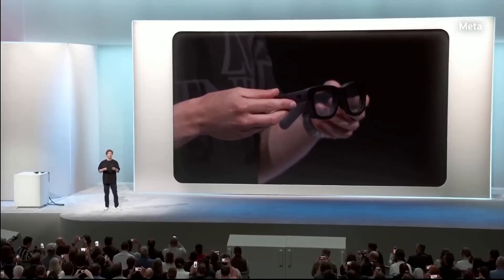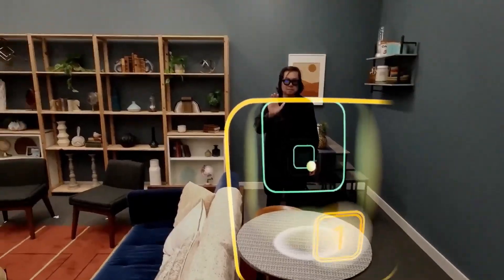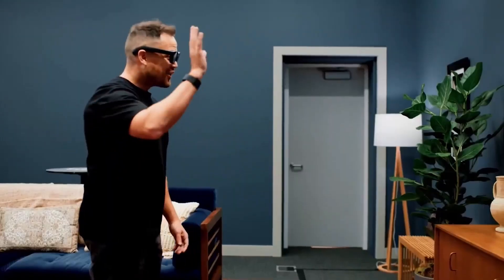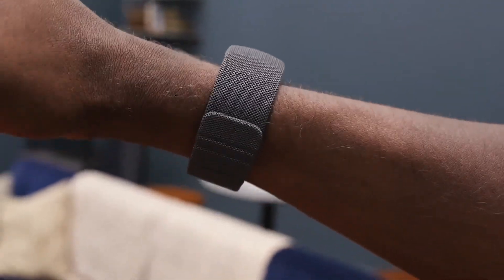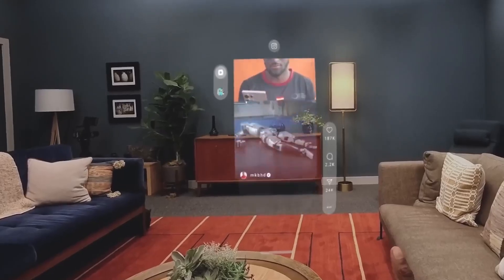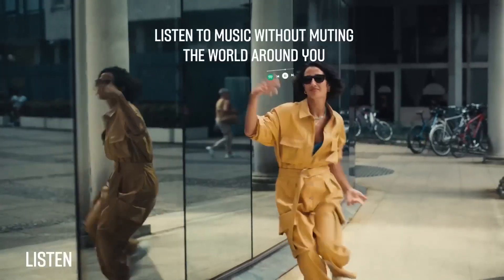Finally, there's the social and gaming aspects. People have played virtual ping pong across a room, with each player seeing the ball and paddles in the same shared space. They've had holographic video calls where it genuinely looked like the other person was sitting across from them. The control system is fascinating — you wear a wristband that reads electrical signals from your muscles. Pinch your thumb and index finger to select something, use your middle finger and thumb to bring up menus, make a fist and flick your thumb to scroll. It sounds complicated, but everyone who's tried it says you pick it up within minutes.